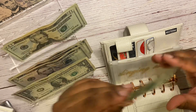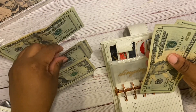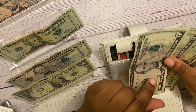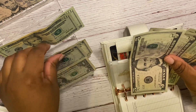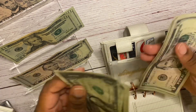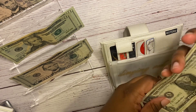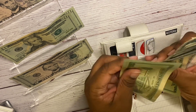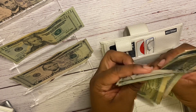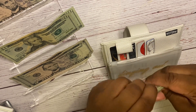Next is dining out, and dining out is going to get $60. So that's $20, $40, $45, $50, $55, $56, $57, $58, $59, $60 — and that's going to go into our dining out envelope.